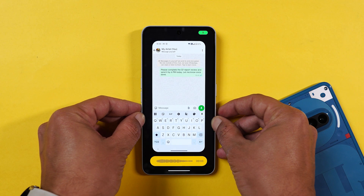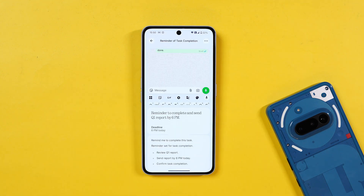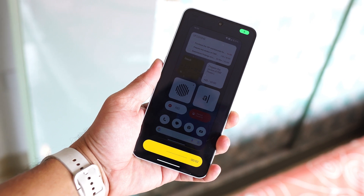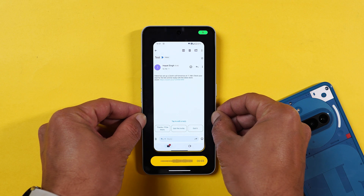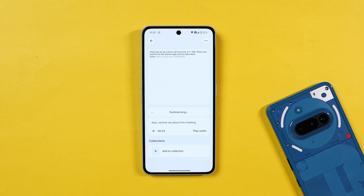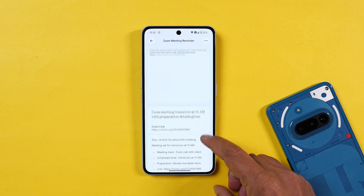Moving on to use cases for professionals. If your boss sent a task on WhatsApp, hit the Essential key — it takes a screenshot, and Essential Space sets a to-do with a deadline. In a meeting, long press the Essential key, record voice notes, and Essential Space will transcribe and save them for later use. Extra tip: got a Zoom or Teams invite with a time and link? Use the Essential key, and it will extract the info and remind you before the meeting, with the meeting link too.